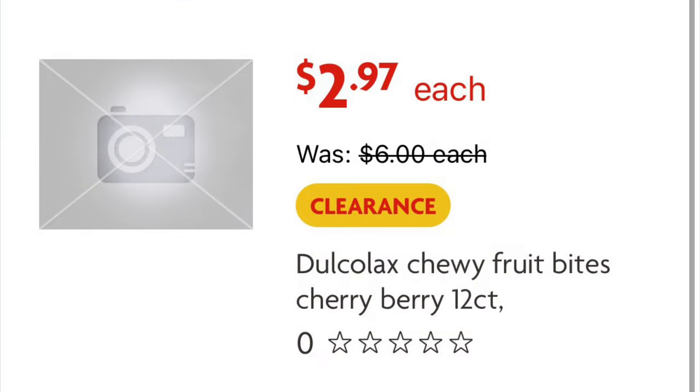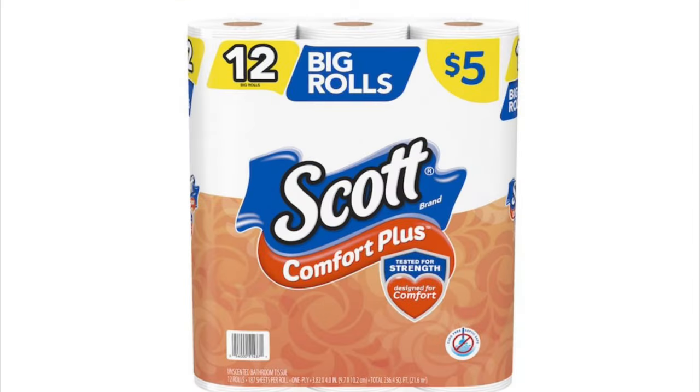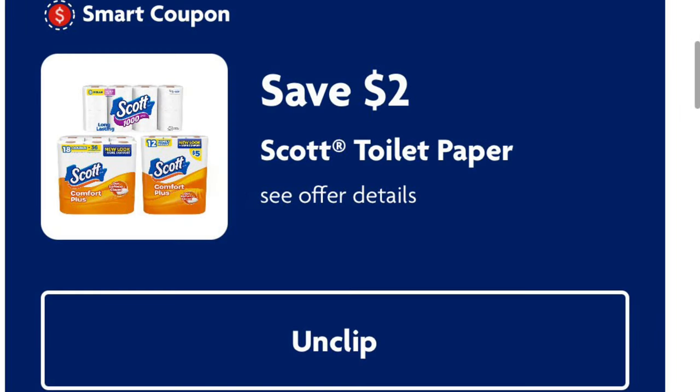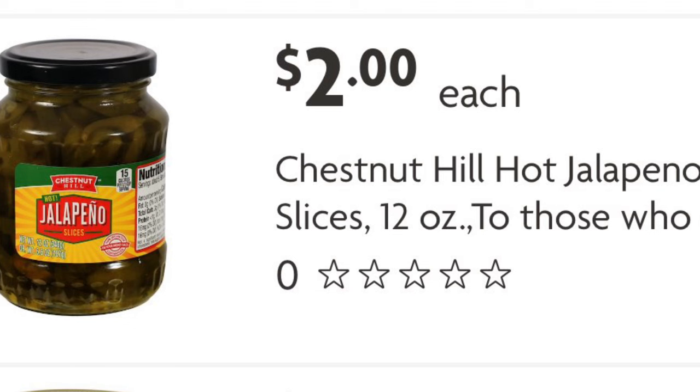Then I'm going to grab the clearance Dulcolax Chewy Fruit Bites — they are a stool softener — and you'll find them down the clearance aisle most likely. Then I'm going to grab one of the Scott 12 Big Rolls at five dollars, and two of the Chestnut Hill hot jalapeño slices at two dollars each.